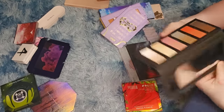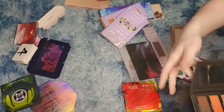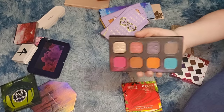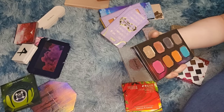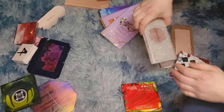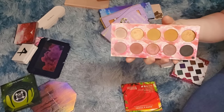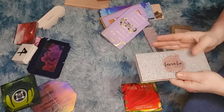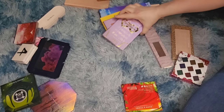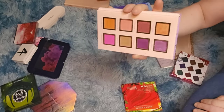Hindash palettes — of course keeping them, they're so expensive; I got them from Beautylish. Dominique Cosmetics Celestial Thunder — going in the maybe pile. Laurie's Cat's Pajamas, her very first palette — I can get rid of this. It's old, I don't reach for it, and I was keeping it just for the memories, but I'm going to let it go.